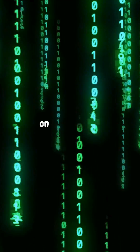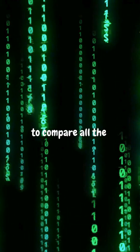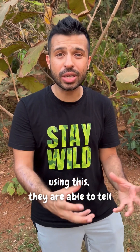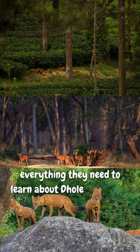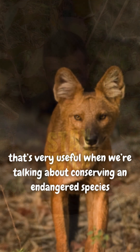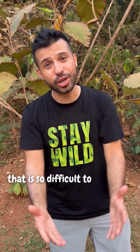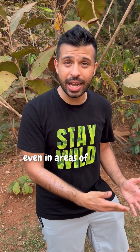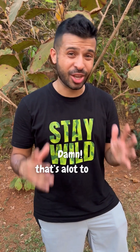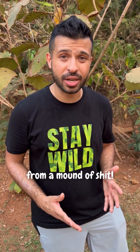We use bioinformatic tools on a computer to compare all scat samples and figure out: did this shit come from the same dhol or different dhols? So using this, they're able to tell everything they need to learn about dhol population dynamics. That's very useful when we're talking about an endangered species that is so difficult to see in the wild, even in areas of human habitation like plantations. Damn, that's a lot to get from a mound of shit!